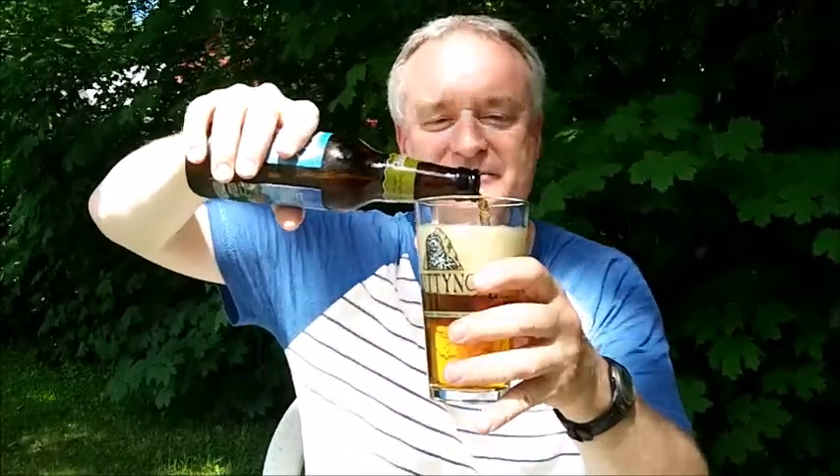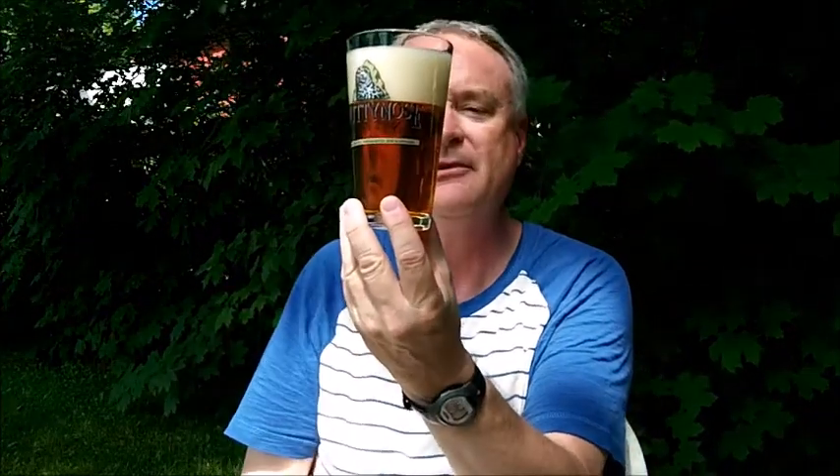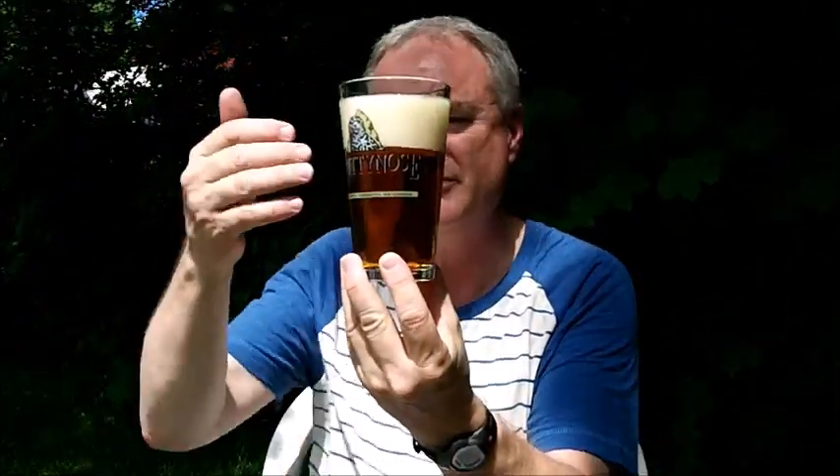A nice pour here — nice heady pour, a bit too much head. I should have tilted it more to the side before putting it straight down the center. But take a look at this copper tone on this color — a copper-amber tone with a tremendous head up top, which is a white, foamy, sort of soapy type of head.